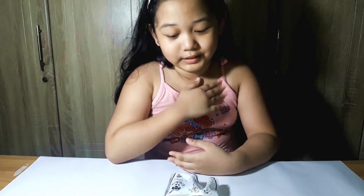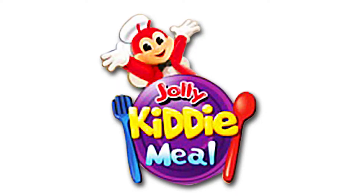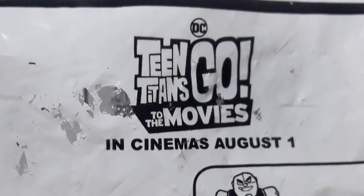Hi guys! My name is Hershey and today we are going to see Jolly Kiddieville Teen Titans Go to the Movies in cinemas August 1.